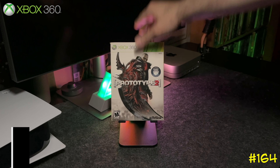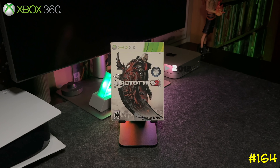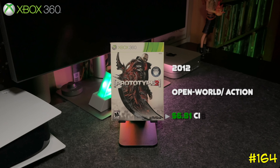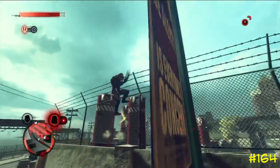Following that is the sequel, Prototype 2, again by Radical Entertainment. I never got to play this one, but it was released in 2012 and got a 74 on Metacritic — worse than the first one, but I'm sure it's not bad.